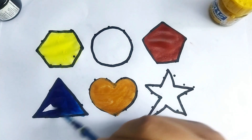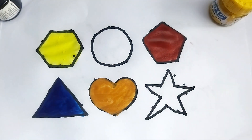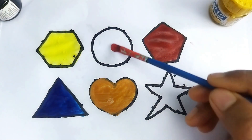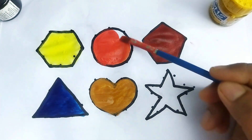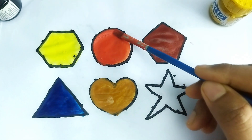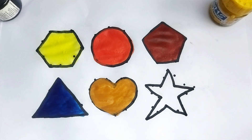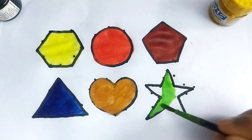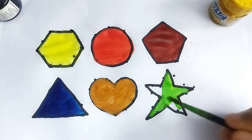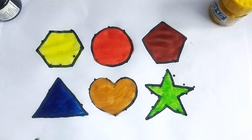Nice color paintings, beautiful shape! This is orange color circle. This is light green color star — twinkle twinkle little star! This is light green color hexagon, triangle, circle, heart, pentagon, star.